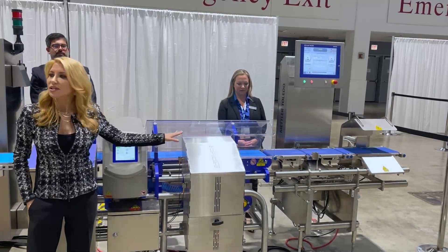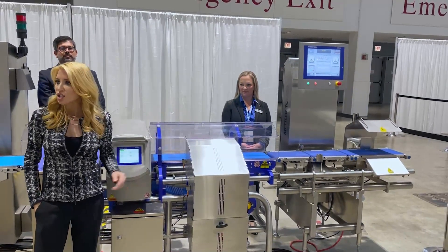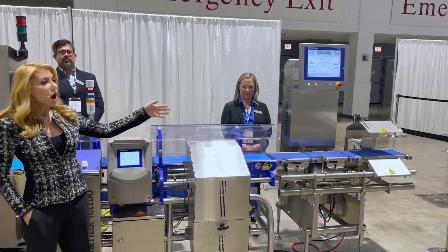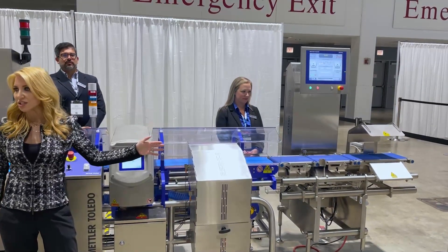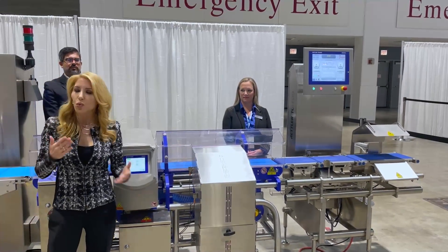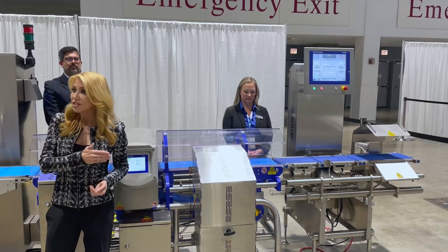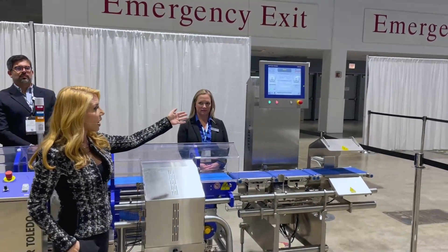This C-35 Advanced Line Wash Down checkweigher from Mettler Toledo combines uncompromising precision with rugged construction for harsh production environments. Its construction allows for the use of caustic cleaning agents to combat bacteria contamination risks without compromising weighing accuracy.